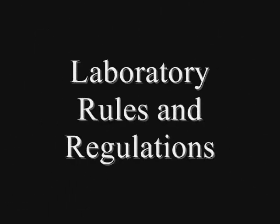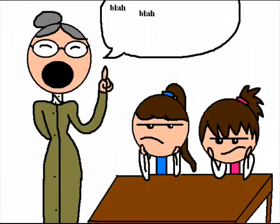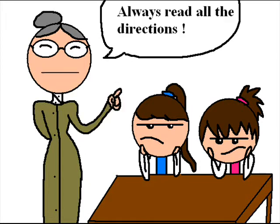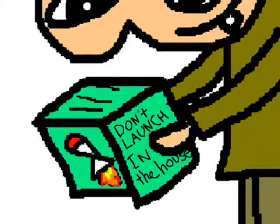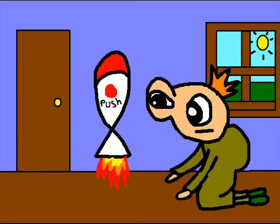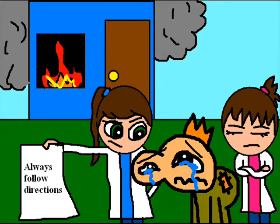And now, for the main feature of this film: laboratory rules and regulations. Starting with something numerous teachers have told you since you started going to school — always read directions. As simple as this sounds, many students neglect this rule, or think themselves above it. Yet, if people were to follow this rule, the number of accidents that occur each year would decrease significantly.